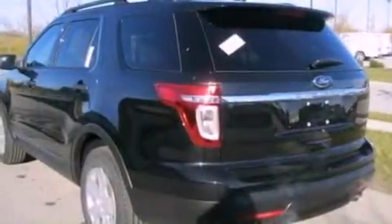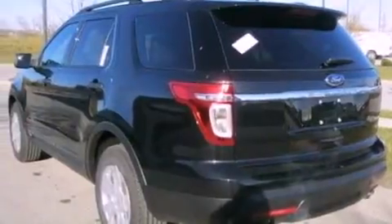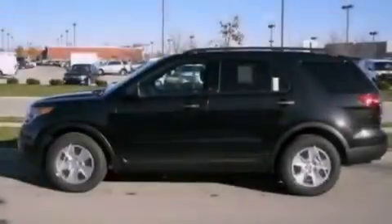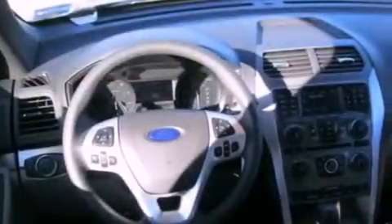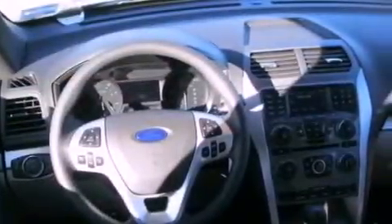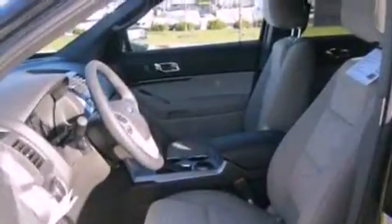The following features are also included: a multi-function display, air conditioning, cruise control, a six-speaker audio system, a four-wheel independent suspension, 17-inch wheels, an engine immobilizer theft deterrent system, an anti-lock braking system, full power accessories, and a rear spoiler.